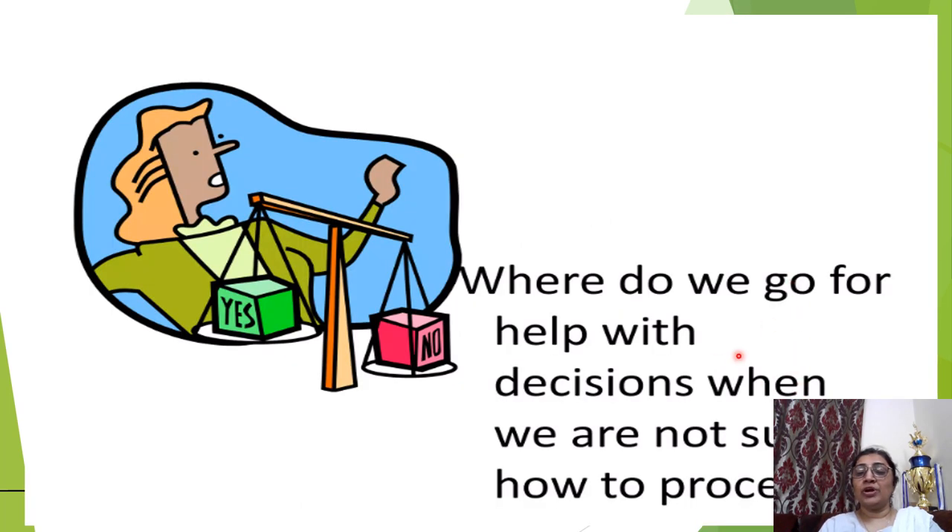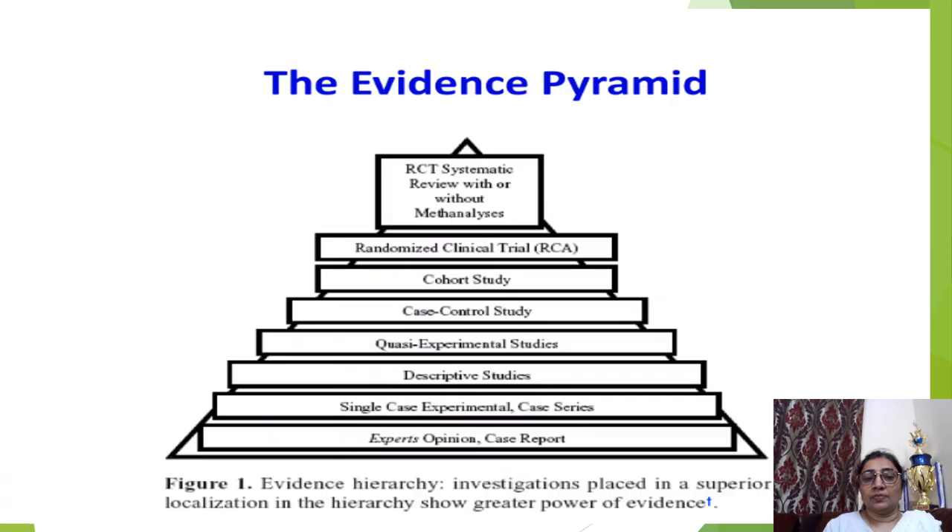So where do we go for help when we are not sure how to proceed? This is the evidence pyramid. At the base we have expert opinion or case report. We can get advice from an expert colleague or go for further research: case report, case series, descriptive studies, experimental studies, case-control study, cohort study, randomized clinical trial, or systematic review with or without meta-analysis. These are the various evidence-based study types from which we can get support.